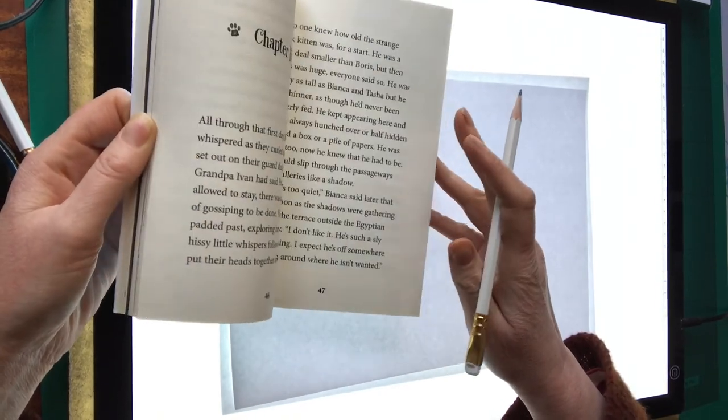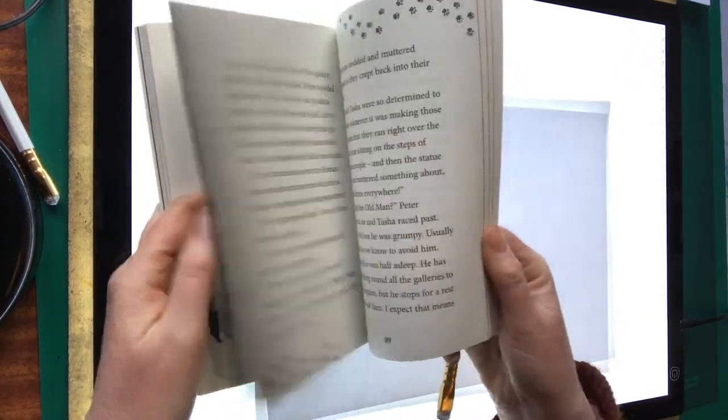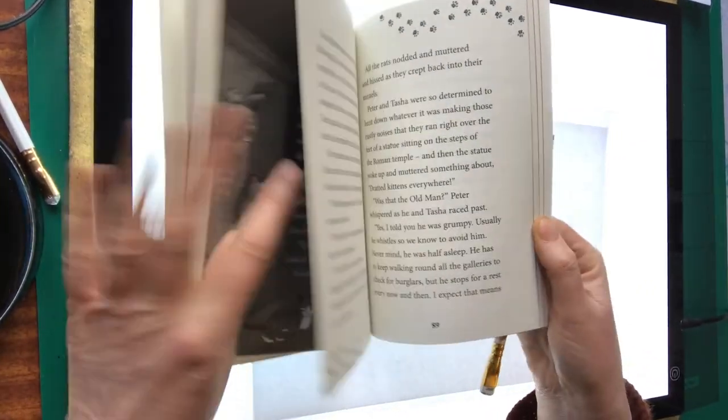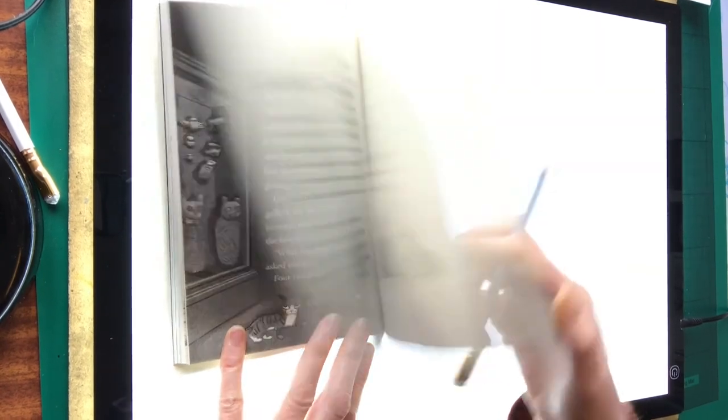Lots of illustrations inside, including lots of bits from the museum — including mummies, pharaohs, dinosaurs, and all sorts of mysterious and scary goings on. Thank you.